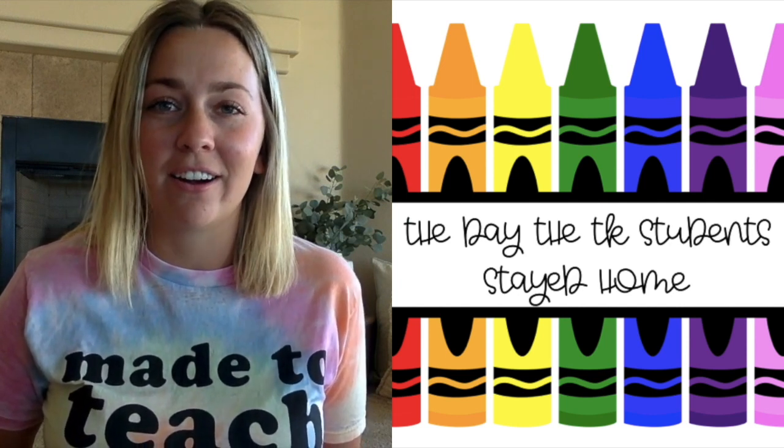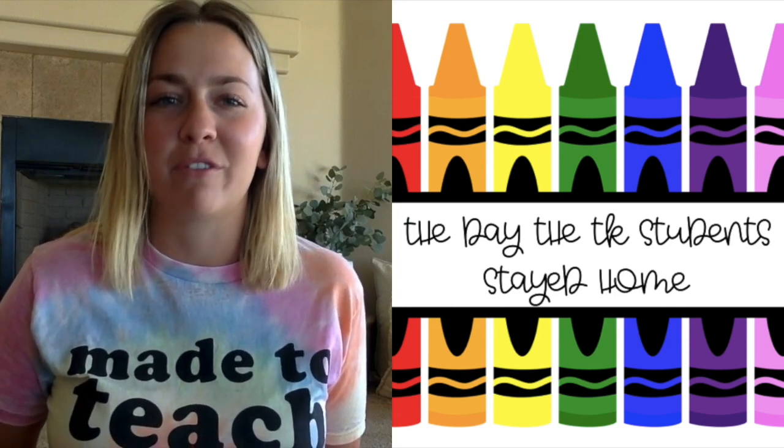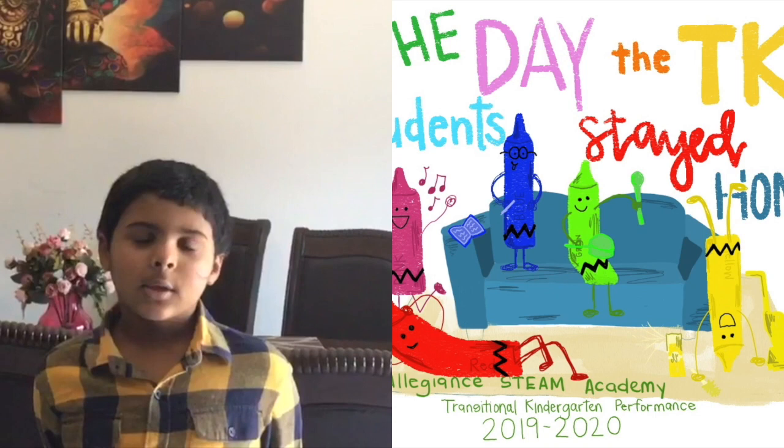Our TKers have worked very hard and are excited to present to you this year's transitional kindergarten performance: 'The Day the TK Students Stayed Home.' Inspired by 'The Day the Crayons,' created by Jude Day, with pictures by Ollie Jeffers.